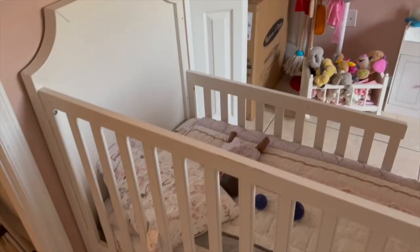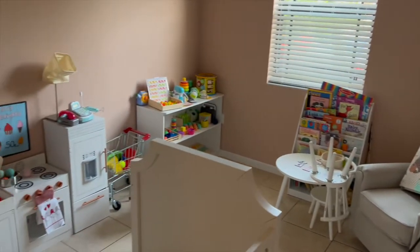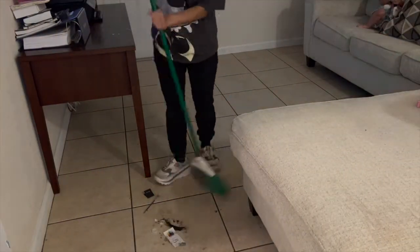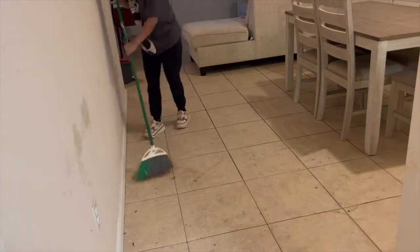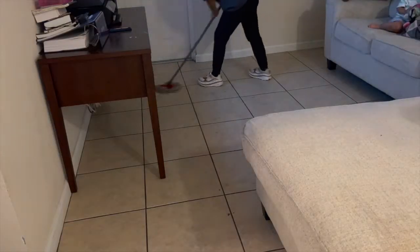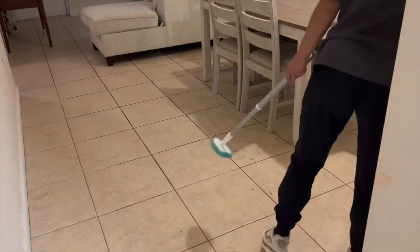The living room and dining area are done. The only areas left to clean will be my room and the bathrooms, but for the sake of the length of the video I chose not to include those.